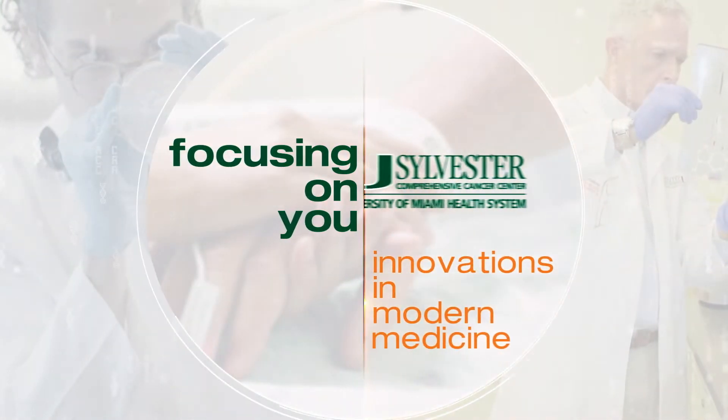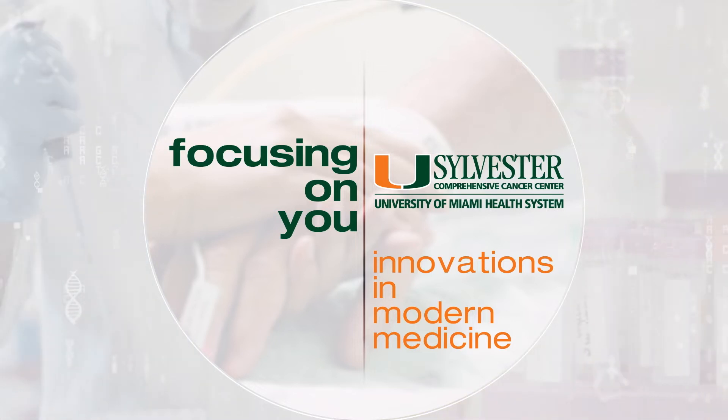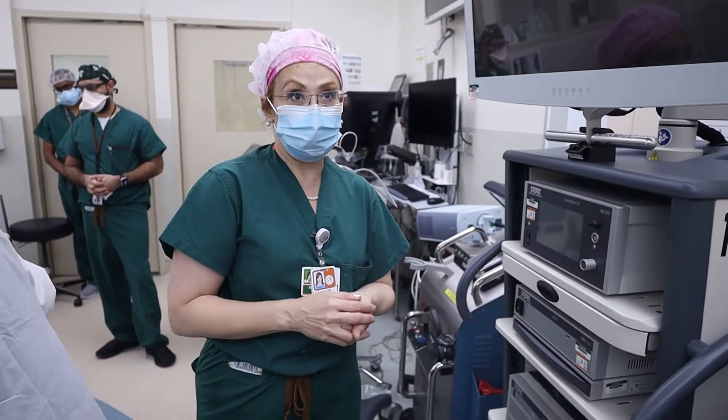Focusing on you, from your team of experts at Sylvester Comprehensive Cancer Center, South Florida's only National Cancer Institute designated cancer center. We're going to be working with the urology team, colorectal team, and the surgical oncologists.